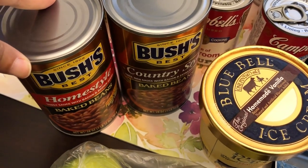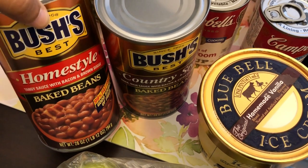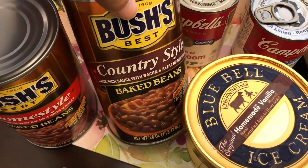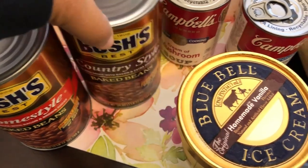It is officially grilling season, so I grabbed some Bush's baked beans. I always doctor these up, but I got the home style that has bacon and brown sugar and the country style with rich sauce with bacon and extra brown sugar.